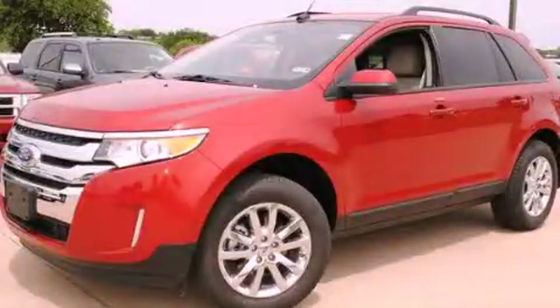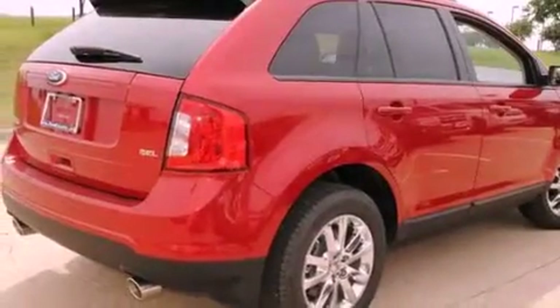This is a brand-new 2012 Ford Edge — a car-like ride with space like an SUV. It has a six-cylinder engine and an automatic transmission.